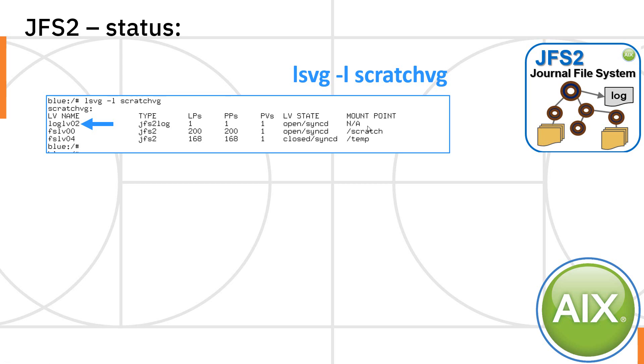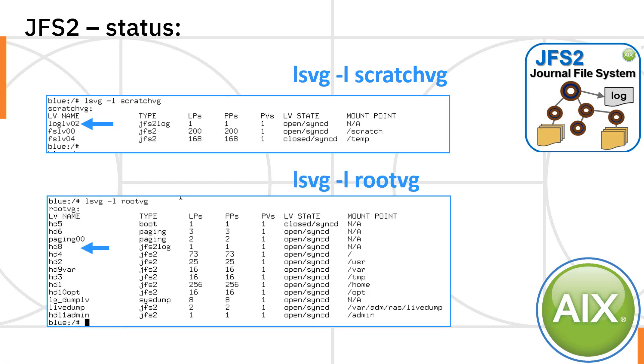If you want to see where the log actually exists — the first time you create a journal file system, it secretly creates a log for it as well. This takes up one block on the disk, in this case 256 megabytes. It's of type JFS2 log, open but not mounted — it's not a file system, it's a raw device full of records for the log. For the root volume group, when you install AIX one is created for you — it's called hd8, purely for historic reasons.